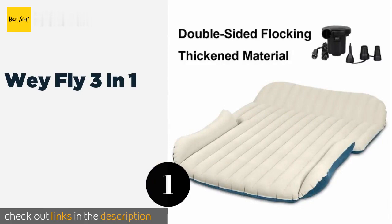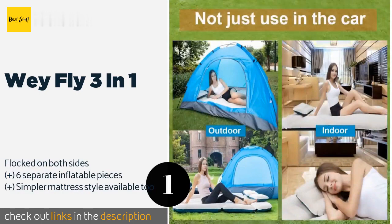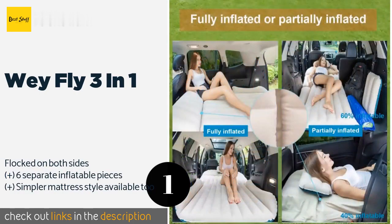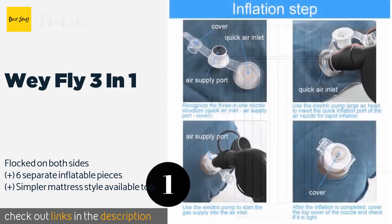The number one is the Way Fly 3-in-1. You won't have to sacrifice luxury just because you're getting some shut-eye in the back of your vehicle. If you have the Way Fly 3-in-1, this combination chair, sofa, and bed will let you recline or sprawl out whether in your SUV or tent. The price is approximately $79.